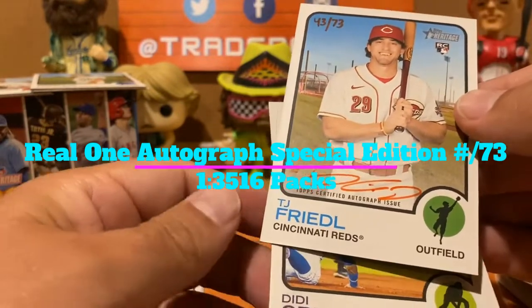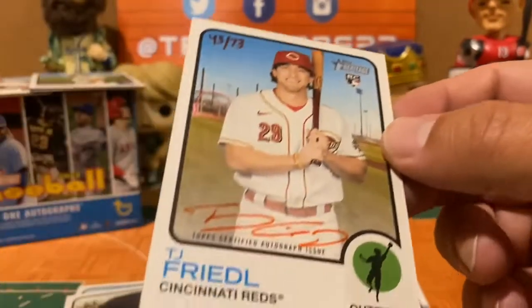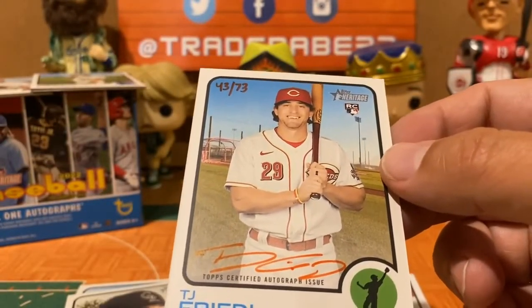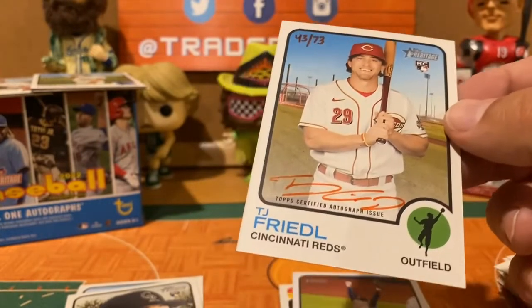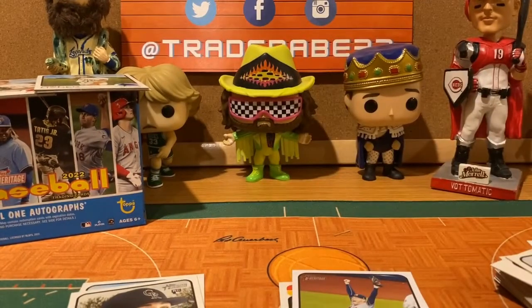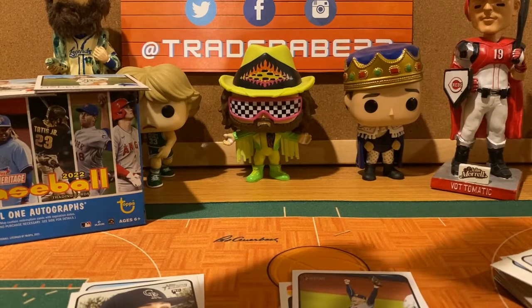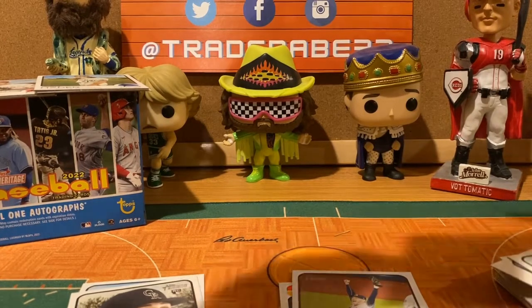Luke Voit — not a Yankee anymore — and then Tyler Friedl, numbered 43 of 73, autograph! Rookie card! This one was not turned around backwards. That's a Real One autograph in red — TJ Friedl, an outfielder who is probably going to take Jesse Winker's spot. Go TJ!